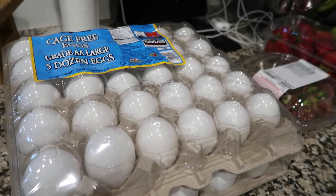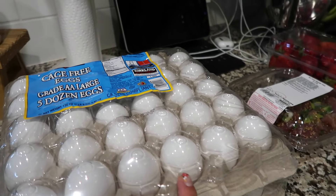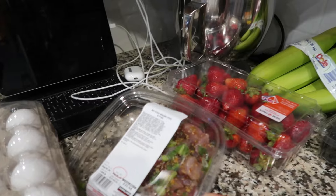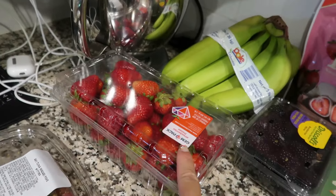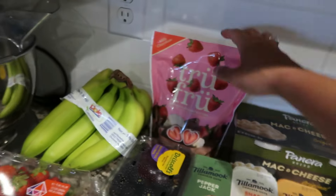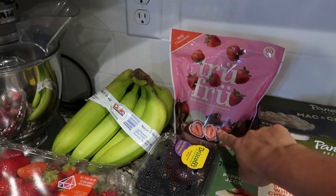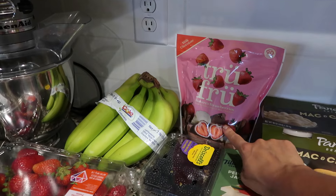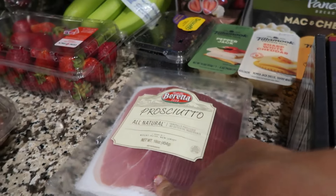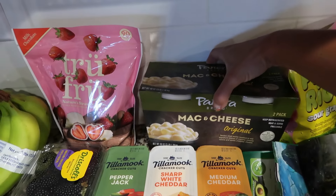We got a big case of eggs — we were out of eggs, baking season is upon us, and I try and eat eggs every day. There was this ahi tuna wasabi poke bowl my husband wanted. Some strawberries for the kids, bananas for the babies, blackberries for the kids. This is my favorite dessert — the true fruit. I think three of these is like 90 calories, so it's a really great little treat. Some prosciutto — I think that might have been on sale.